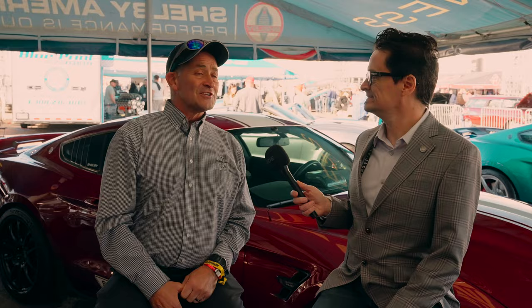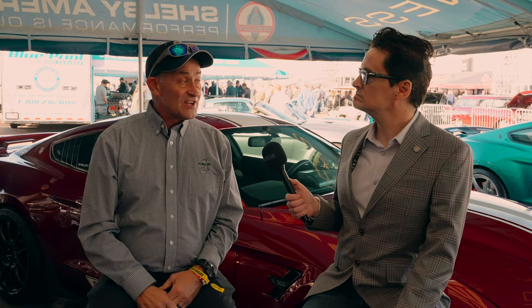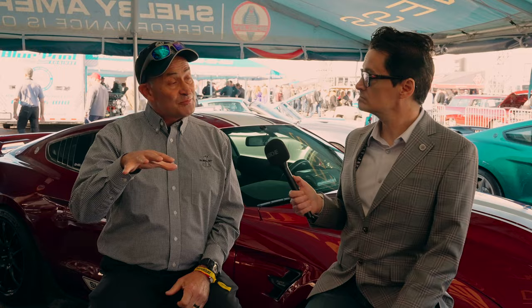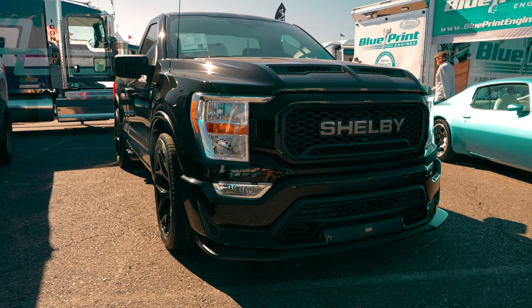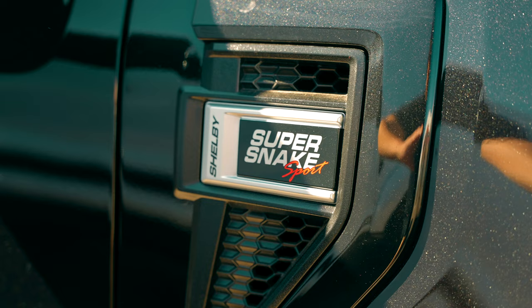If you look at those trucks over there — Carroll Shelby was all about trucks. In the 80s he did stuff with Dodge, like the GLHS, and people don't remember he did 1,500 Dodge Dakotas, a performance pickup in 1989. Carroll Shelby was all about it. That black truck does zero to 60 in 3.45 seconds and makes 775 horses — in a pickup truck. Pretty cool stuff. It's amazing how far technology and performance trucks have come.